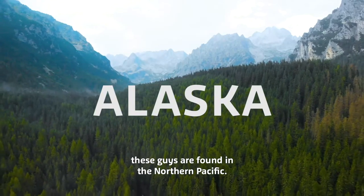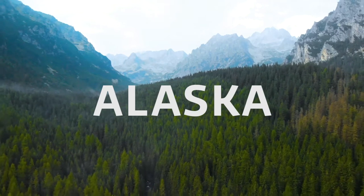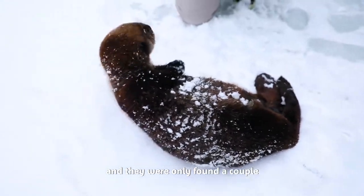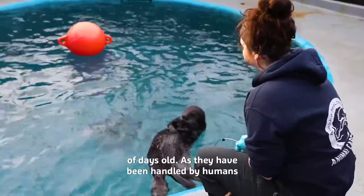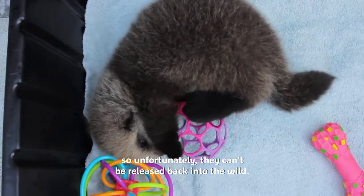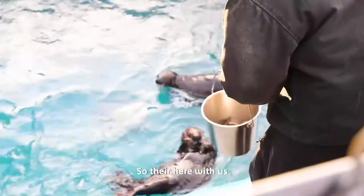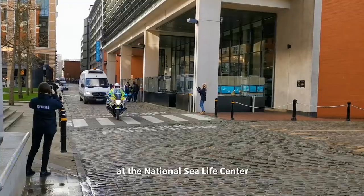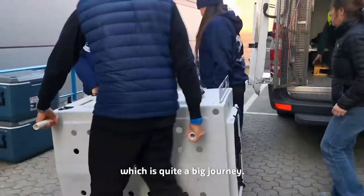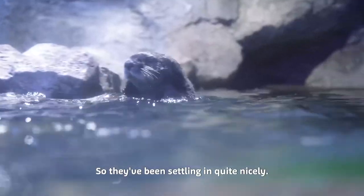These guys are found in the northern Pacific. Our otters are rescues and they were only found a couple of days old, so they have been hand-reared by humans, which unfortunately means they couldn't be released back into the wild. They're here with us at the Natural Sea Life Centre — they came all the way from Alaska, which is quite a big journey, and they've been settling in quite nicely.